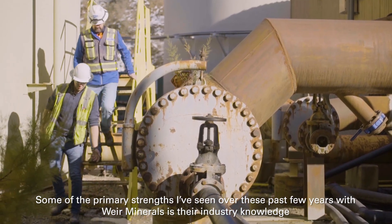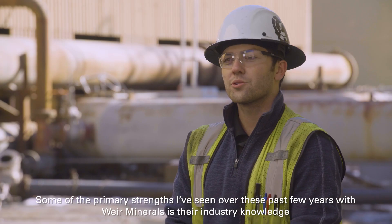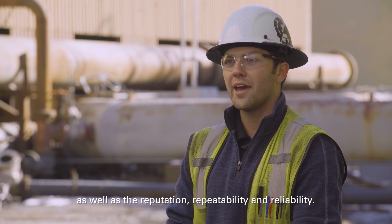Some of the primary strengths that I've seen over these past few years with Weir Minerals is their industry knowledge, as well as their reputation, repeatability, and reliability.